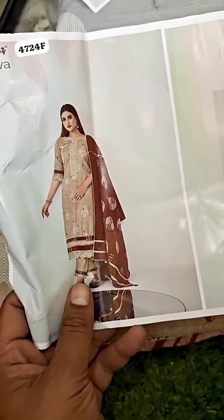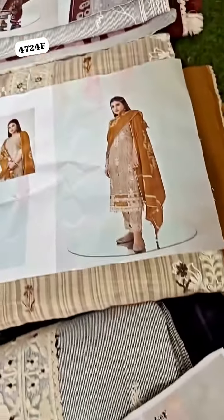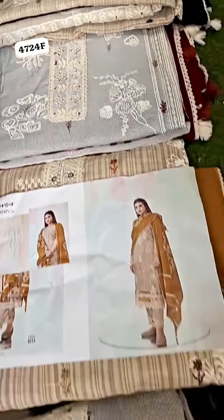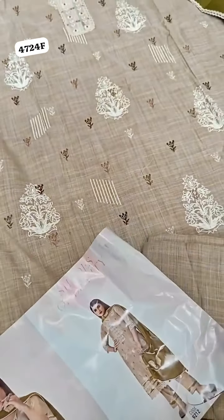If you talk about the color chart, it is in all very sober colors. Look at this — it is a very beautiful color chart. It has all the soft designs. You may definitely go for it, because these are very sober designs and sober colors. Definitely you should go for it.